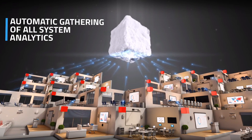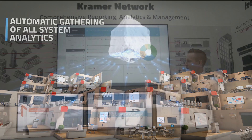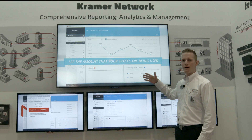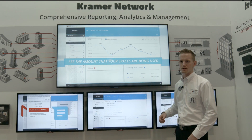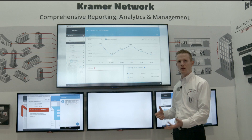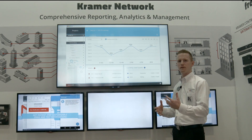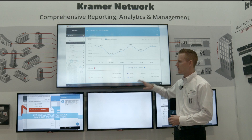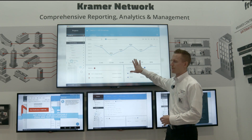All the data is gathered — every button pressed, every feedback from your room — and fed up to our cloud-based dashboard. The Kramer Control dashboard serves up every bit of data from your spaces: every feedback, every instance, every error, everything that happens in your room, gathered by your brains and fed to the cloud-based dashboard for reporting and analytics.